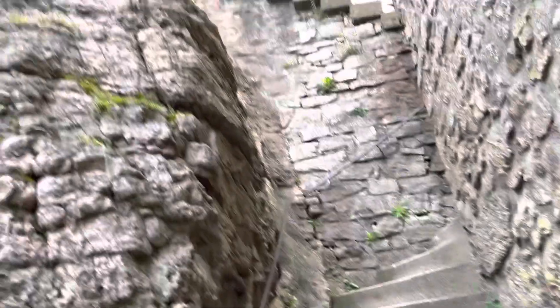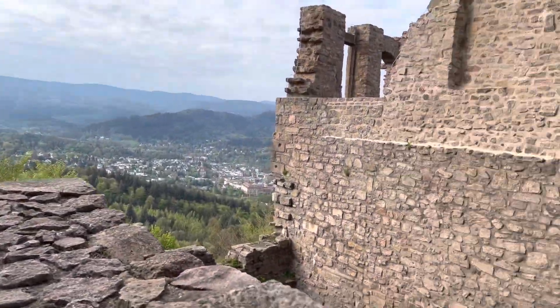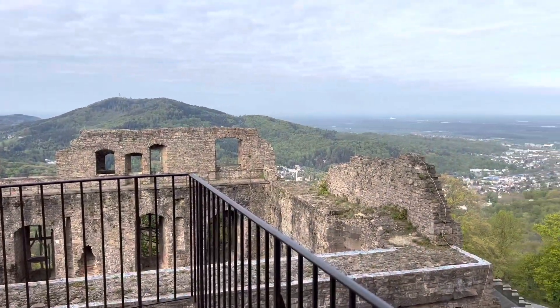A lot to climb! If you ever come to Hohenbaden, the views are getting incredible. But let's go to the highest point first. This place is incredible.